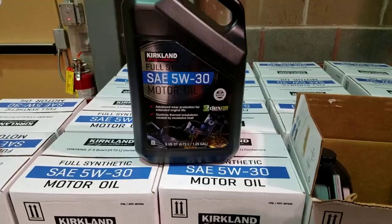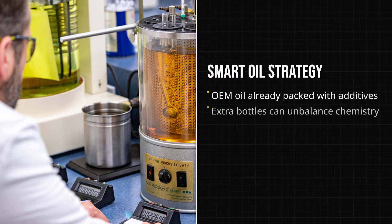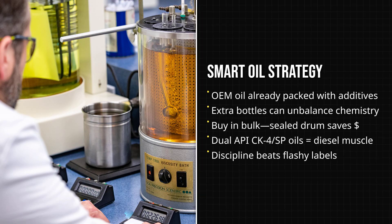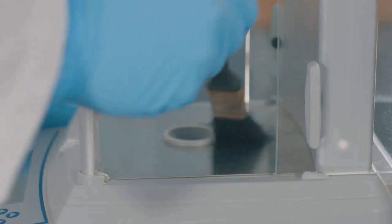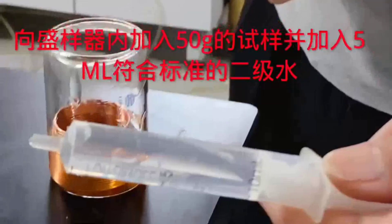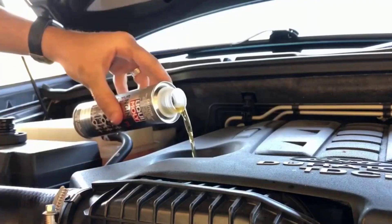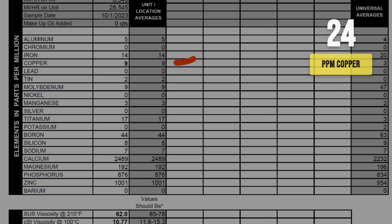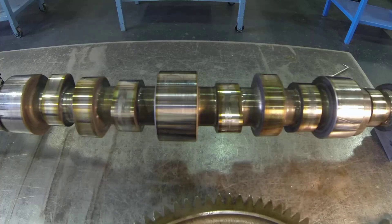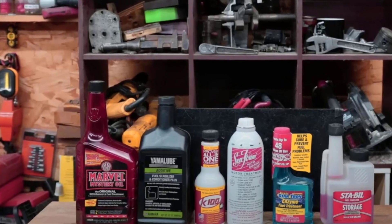Aftermarket oil additives line the shelves promising everything from extra horsepower to longer engine life, but modern API-certified oils already contain a carefully balanced blend of detergents, antioxidants, anti-wear agents, and friction modifiers engineered to meet strict standards. Adding aftermarket boosters disrupts that balance. Oil analysis often shows these extras can actually increase wear metals because the chemistry inside the bottle is thrown off. For most engines built in the last 30 years, pouring in a bottle of additive is more likely to waste money or even raise iron and copper levels in your next lab report. The only real exception is classic engines with flat-tappet cams, which sometimes require extra ZDDP.